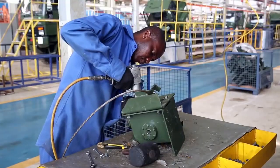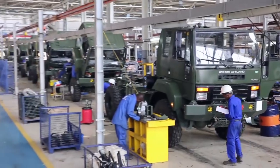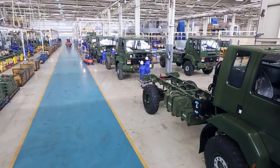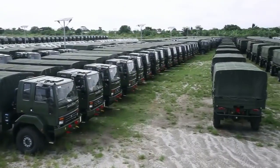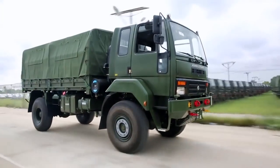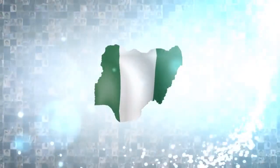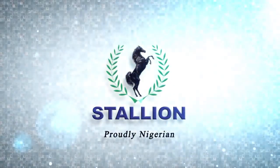The men and women working at Stallion can feel proud, knowing that they have a hand in building some of the most powerful trucks ever built in Nigeria. Stallion — proudly Nigeria.